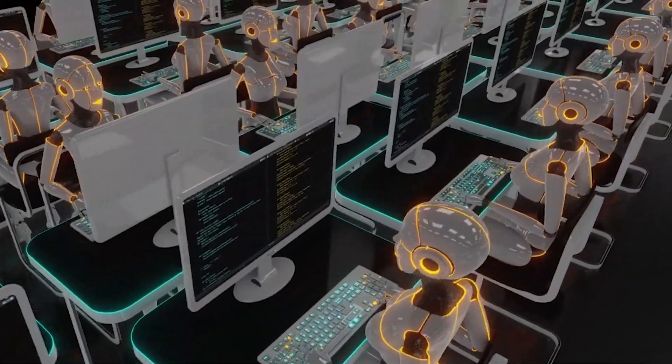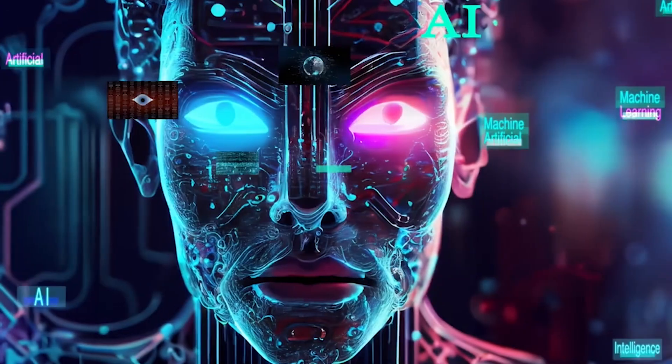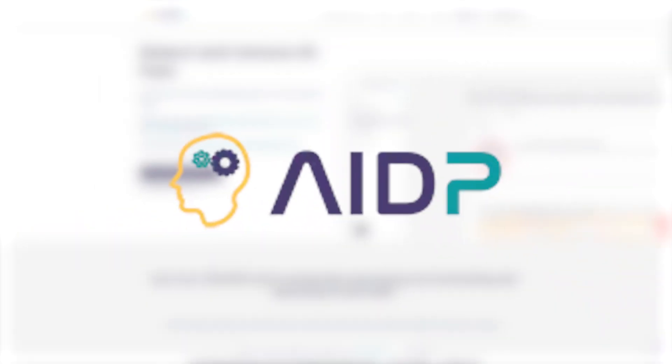In a world flooded with AI-generated content, how do you prove your work is truly human? Whether you're writing essays, publishing blog posts, or submitting reports, AI detectors are watching.